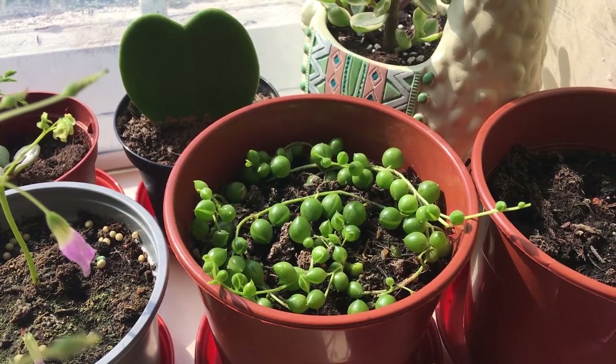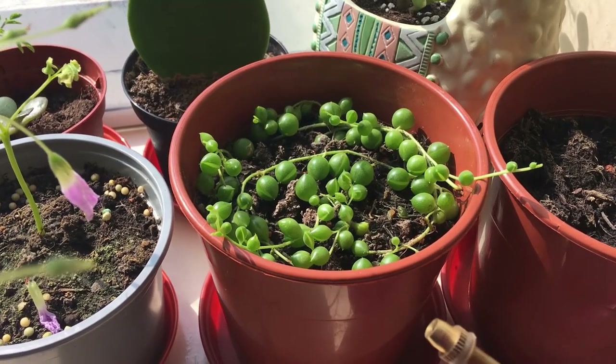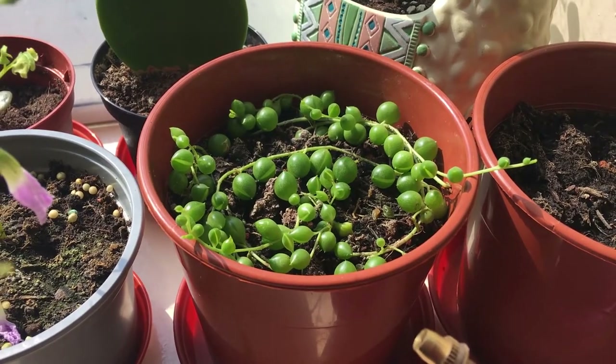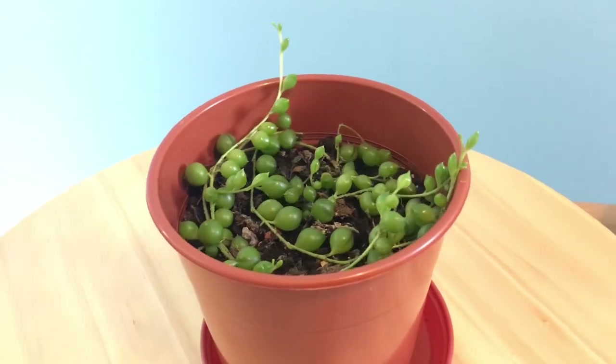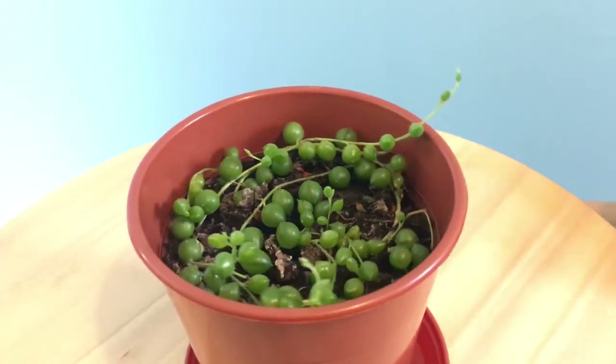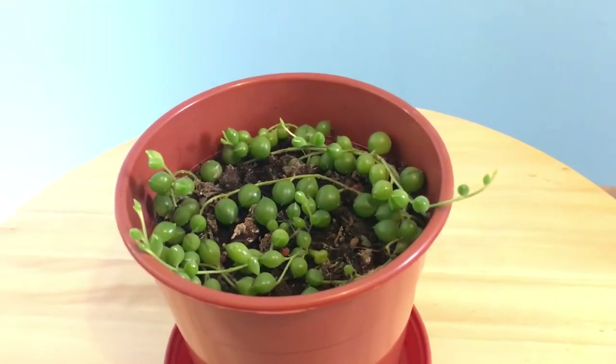Next to it is my propagated string of pearls that I got from my dear friend Alpeya. So far it is doing very well, although I am keeping an eye on this one as it was battling with aphids recently. But apart from that, she's very pretty.